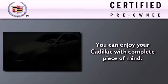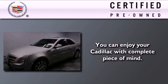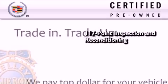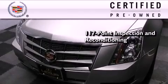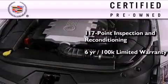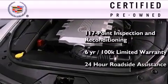To give you full assurance that this Cadillac meets expectations for mechanical condition and appearance, it has been put through a 117-point inspection and reconditioning process, and it comes with a six-year, 100,000 mile limited fully transferable warranty with zero deductible, plus 24-hour roadside assistance.